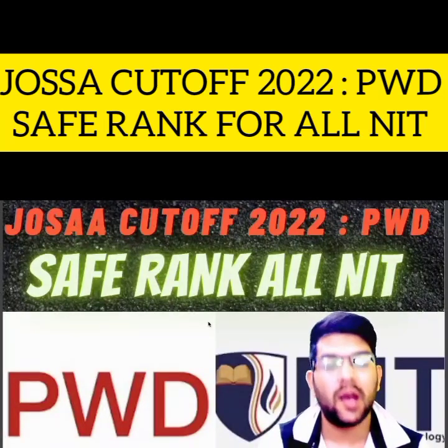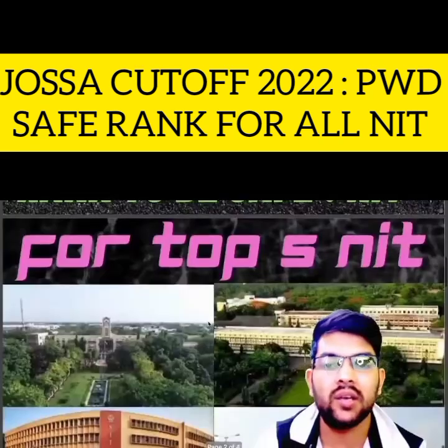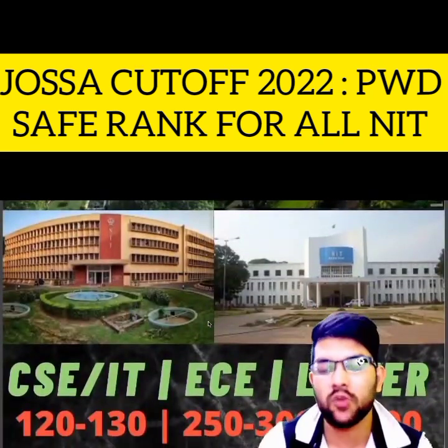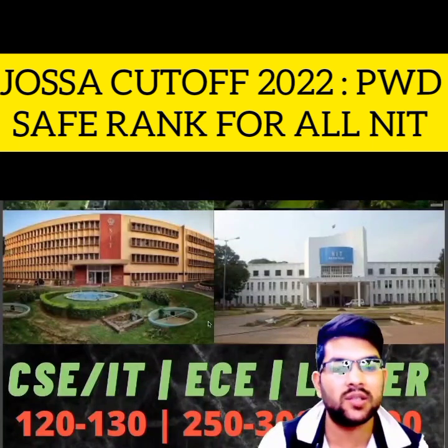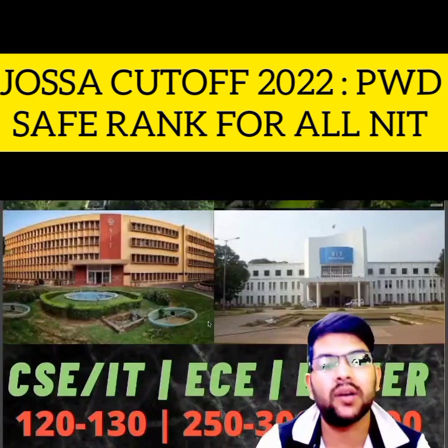Here I am with the PWD information. After watching this video, you will not have any type of doubt. So here is the first one, that is for top 5 NIT. For CS/IT, 120 to 130 rank will be required to get the top 5 NIT with CS or IT branch. For EC, 250 to 300 rank will be required, and for lower branches, you will be able to get up to 1,100 rank as well.